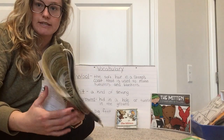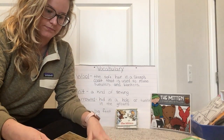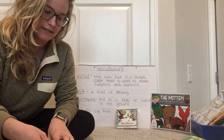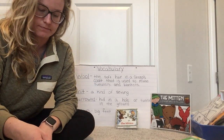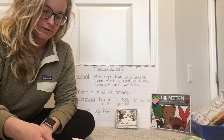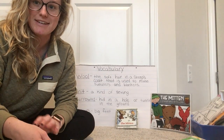Thank you for listening to this story. Now I have a few questions for you. My first question is: why do you think all the animals crawled into Nicky's white mitten? What do you think the animals were thinking? My next question is: what happened to the mitten when more animals crawled into it?